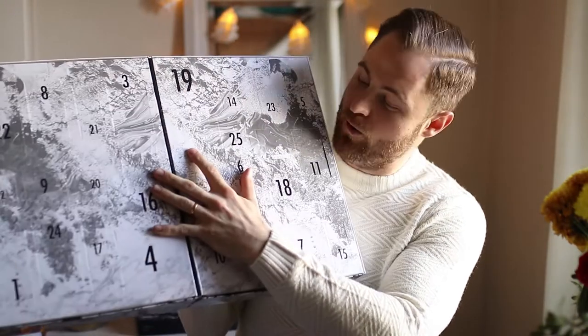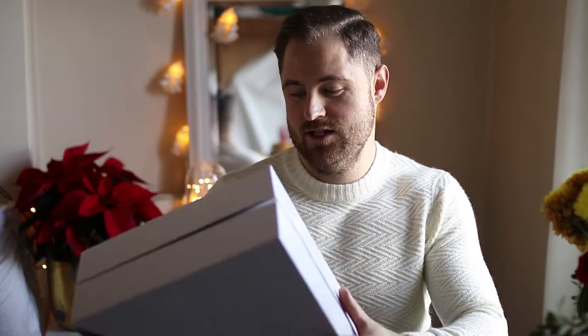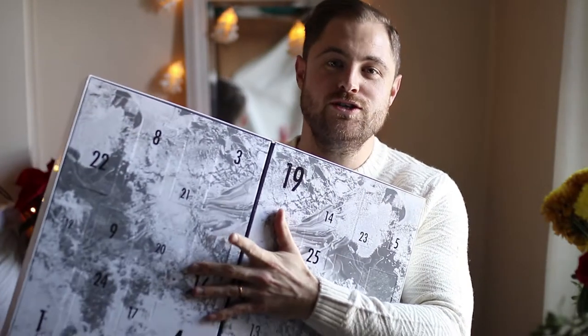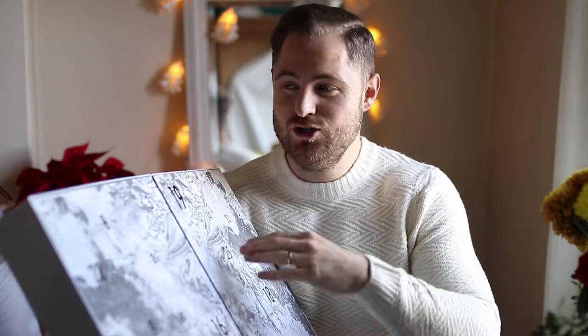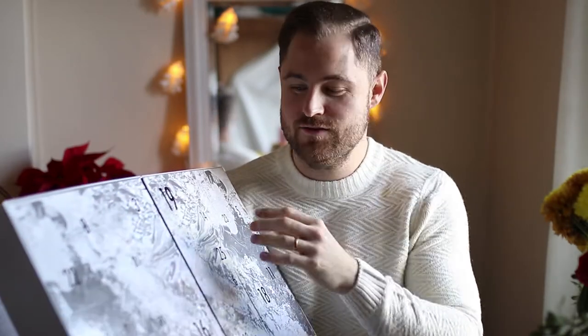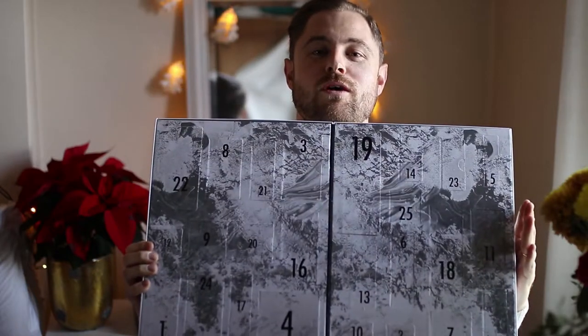My favourite thing about this calendar is that it goes all the way up to number 25. What I love about this calendar is the build quality. It's really hinged like a book, it's nice and deep, so hopefully there are some good sized goodies in there. Nice little marble finish. It's very, very smart. The old style ones with the little small chocolates in them, you chuck on the side somewhere, kind of hide it out of sight.